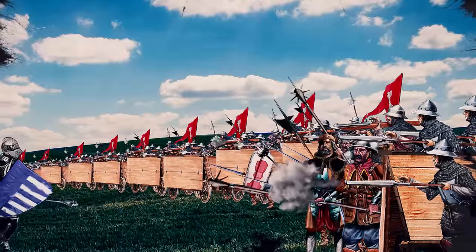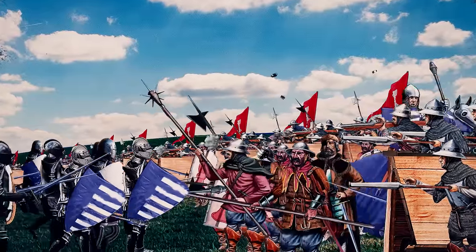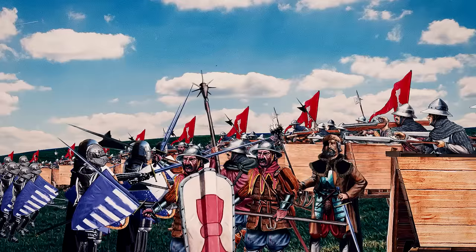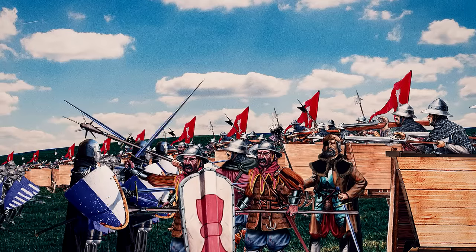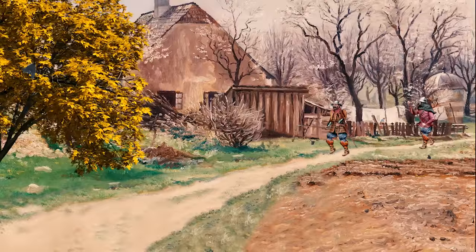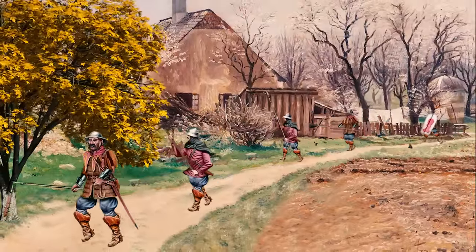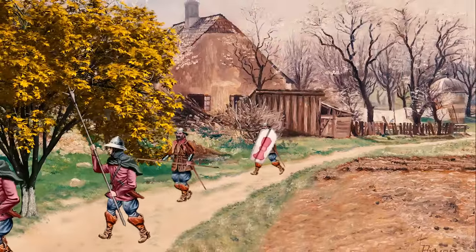The Hussite wagon fort answered a problem in late medieval warfare that puzzled military leaders of the time: how could infantry deal with armies of heavily armored knights on horseback? Initially, the Hussite armies consisted mainly of ill-trained farmers and city dwellers, often only armed with the daily tools of your average farmer, such as pitchforks, threshing flails, but also pole arms. But they made a virtue out of necessity and combined their farmers' wagons with early handheld firearms and small artillery, and managed to defend successfully against well-trained and well-equipped knights.